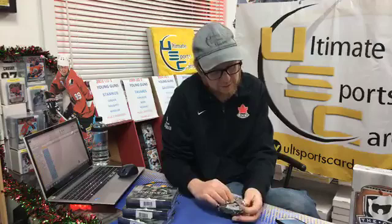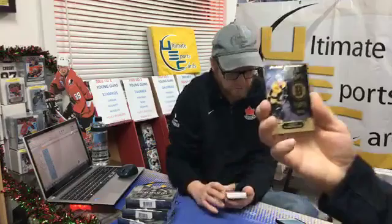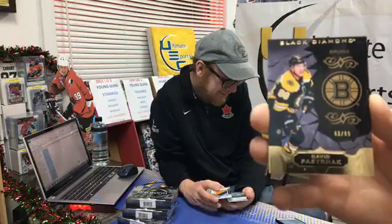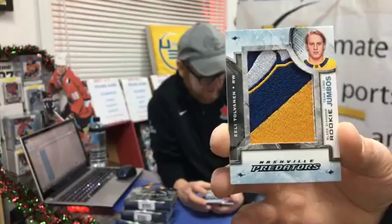Black parallel base card 63 out of 99, Boston Bruin David Pastrnak — congratulations Jimmy Golden, fantastic, you got a hit! Black Diamond rookie team logo jumbo, Nashville Predator Eeli Tolvanen — Mr. Mayor, Steve, there you go buddy! About time you get a hit — seven breaks, two hits. Sorry Steve, but congrats! That's starting something.